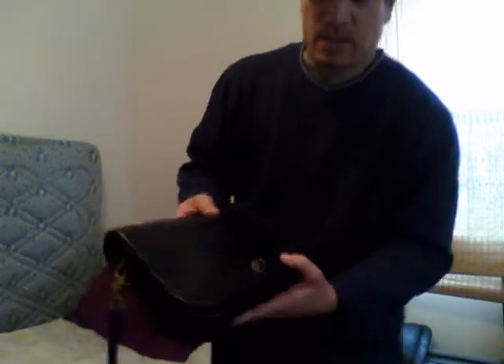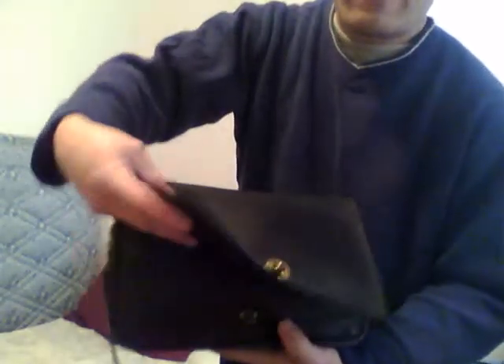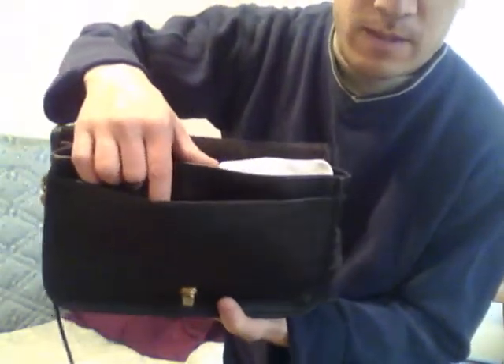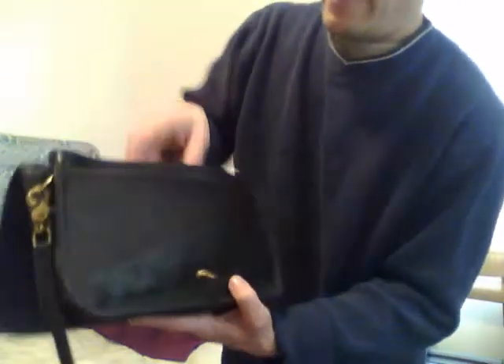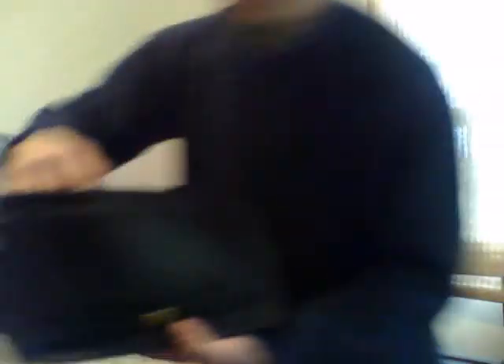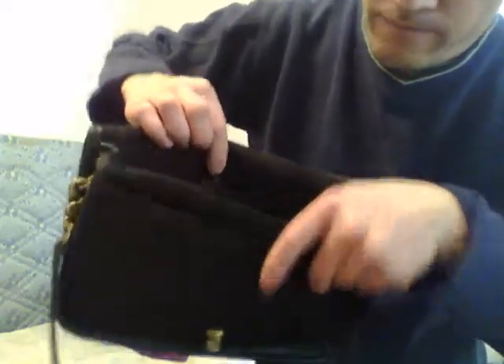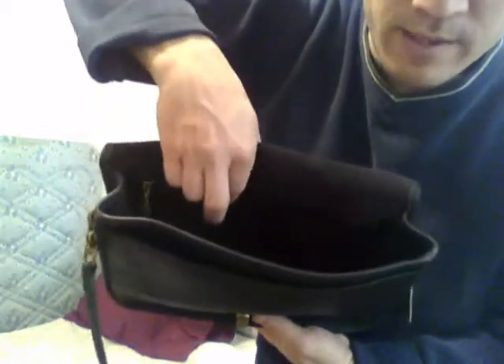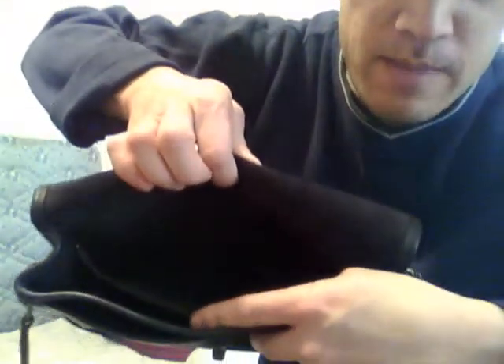You can always get a longer strap if you want to wear it crossbody. In the front compartment you have the full flap, then a slip pocket as soon as you open up the bag, and then a very spacious interior compartment. The Coach Creed is written inside. There's also a zipper pocket, and that's about the width of the bag.